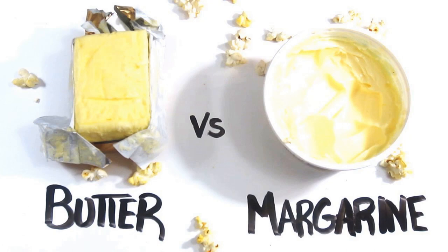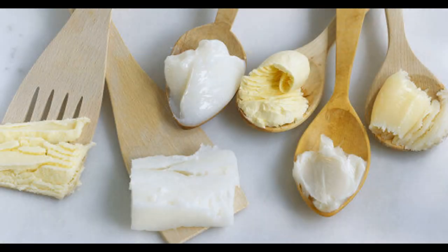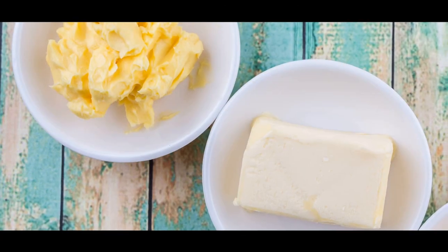Welcome to our Food Science Lecture on Butter and Margarine. Both butter and margarine are commonly used as spreads, but they differ in their composition, production methods, nutritional content, and potential health effects.